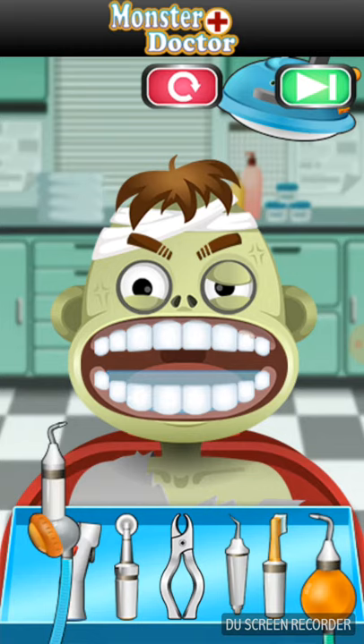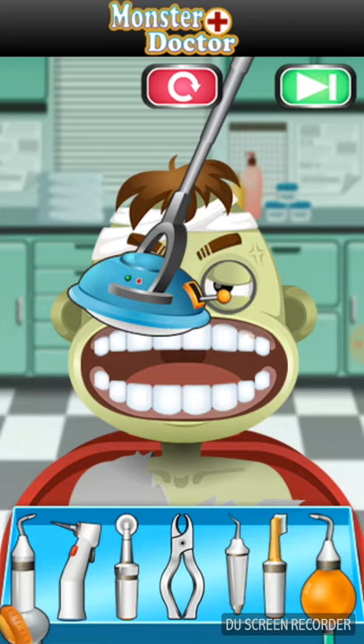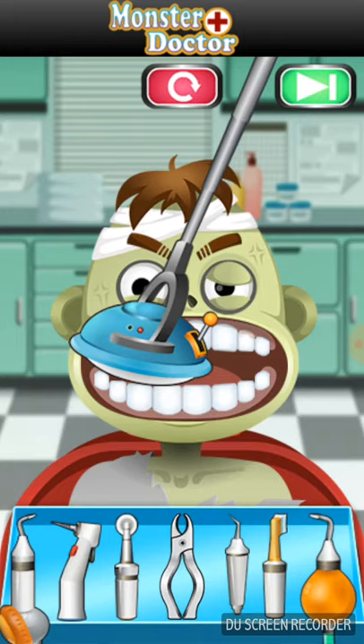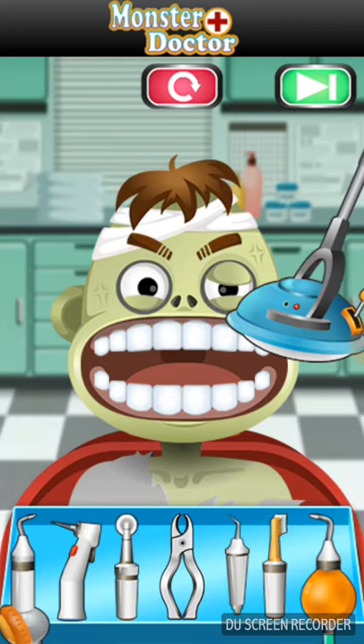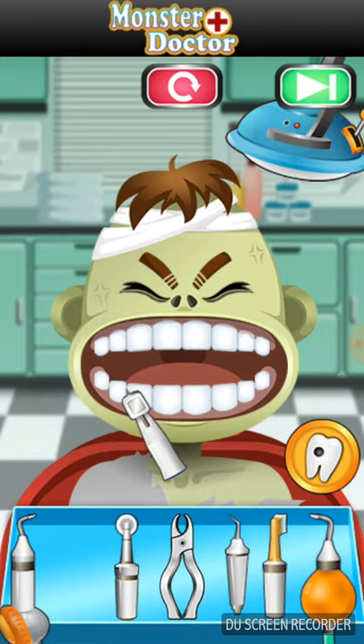We are going to do a rinse now. We are going to take an x-ray to confirm that our fillings have been placed correctly. Patient's vital signs are stable. We will use our polishing tip and our drill to smooth out the surface of the fillings and make them even.